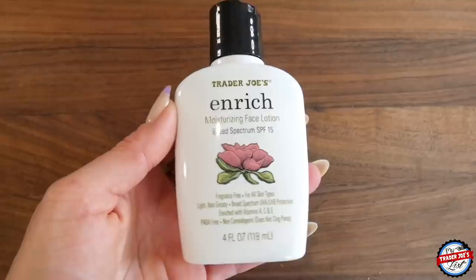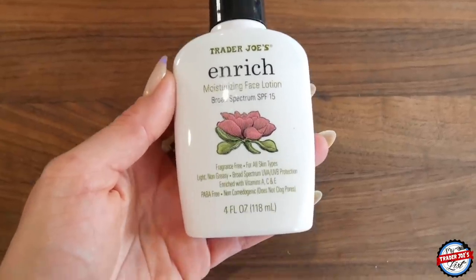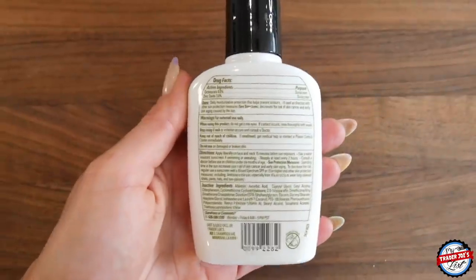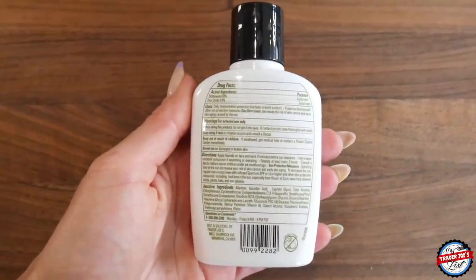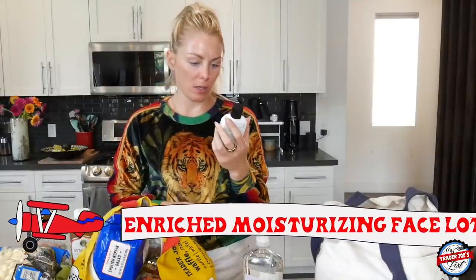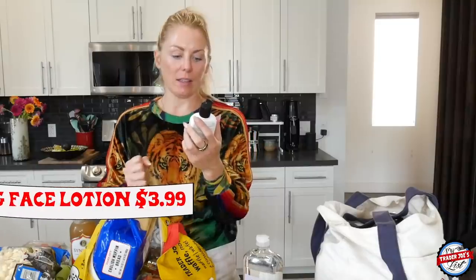I also picked up the enriched moisturizing face lotion. I'm going to be traveling and I realized I'm out of face lotion, so I wanted something easy to pack with a little bit of SPF. This is the enriched moisturizing face lotion — it has vitamins A, C, and E, it's non-comedogenic, meaning it does not clog pores. I like that.